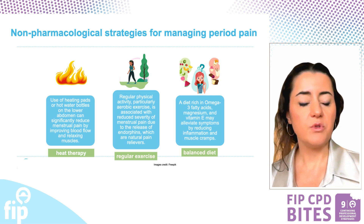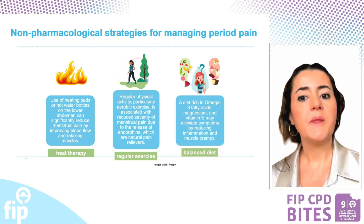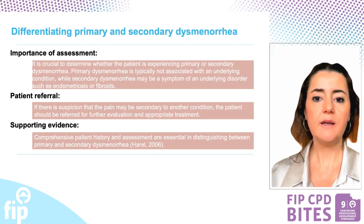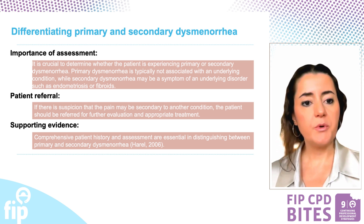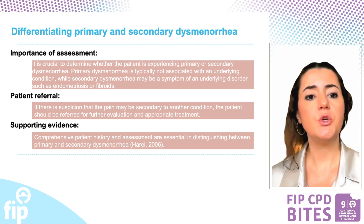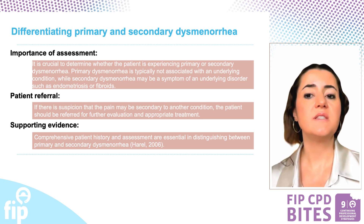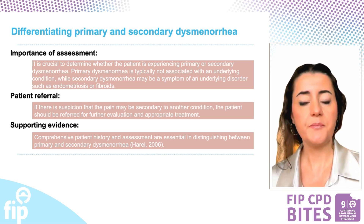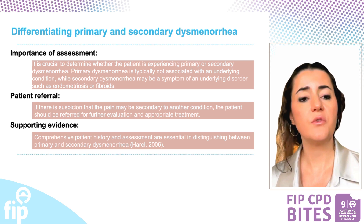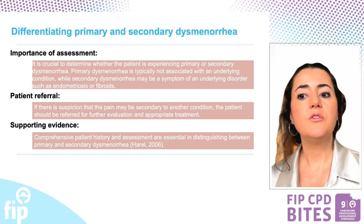Additionally, dietary modifications including a diet rich in omega-3 fatty acids, magnesium, and vitamin E may help to alleviate symptoms by reducing inflammation and muscular cramps. Assessing whether a patient has primary or secondary dysmenorrhea is also vital. Primary dysmenorrhea generally occurs without an underlying condition, whereas secondary dysmenorrhea can indicate disorders like endometriosis or fibroids. If secondary dysmenorrhea is suspected, it is important to refer the patient for further evaluation and treatment. Thorough patient history and assessment are key to making this distinction.